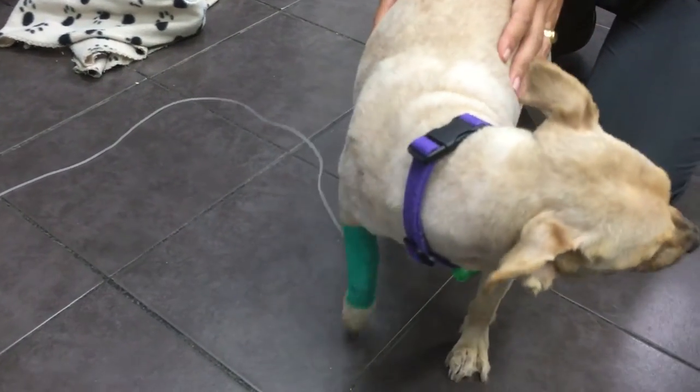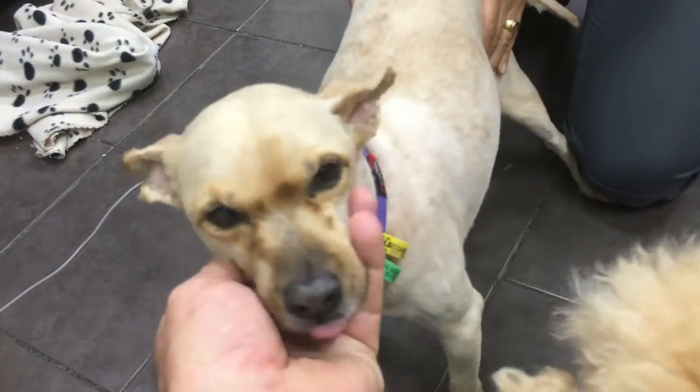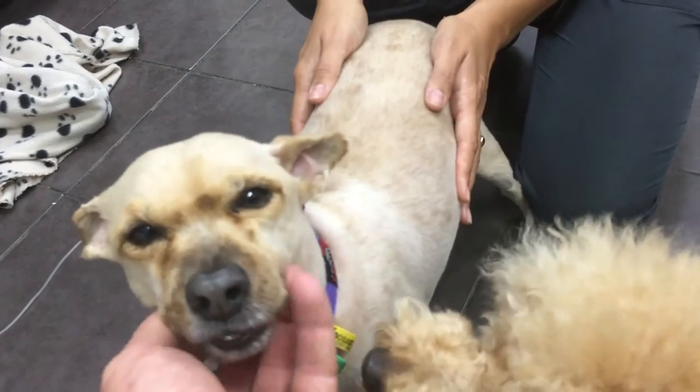Once Oscar's magnificent coat was shaved off, he looked like a very different dog, and in fact he was affectionately nicknamed a chihuahua.